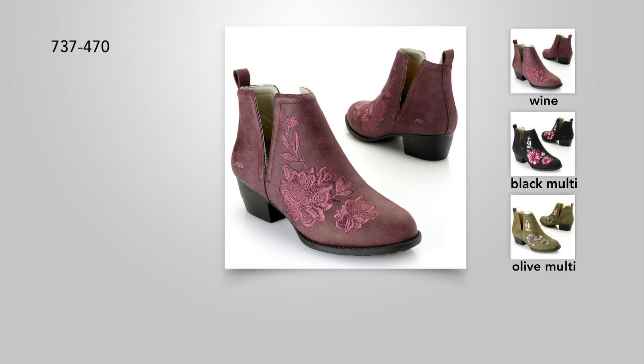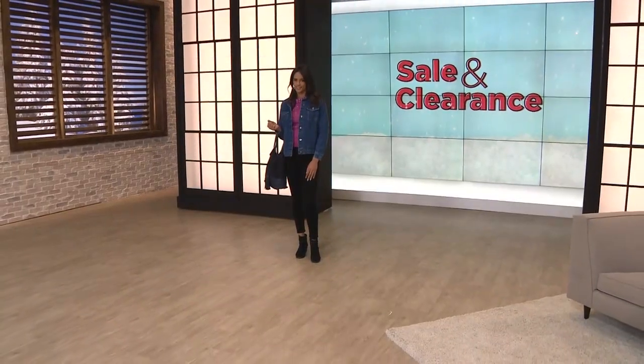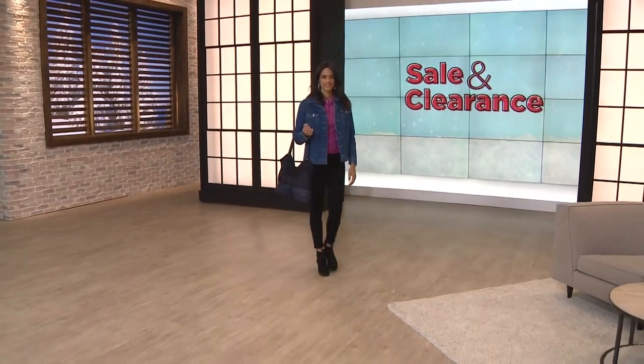Sizes 6 through 11, half sizes in play — and that's an awesome buy from Jambu.